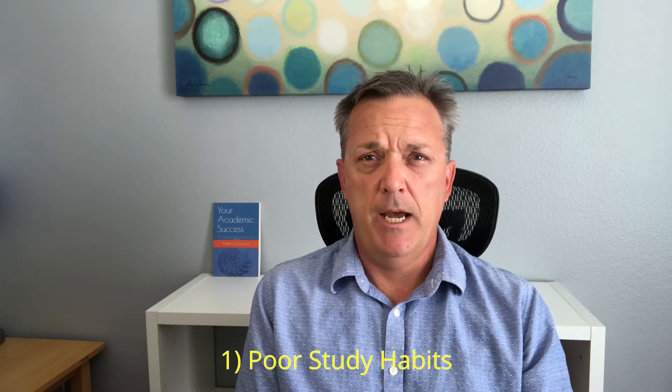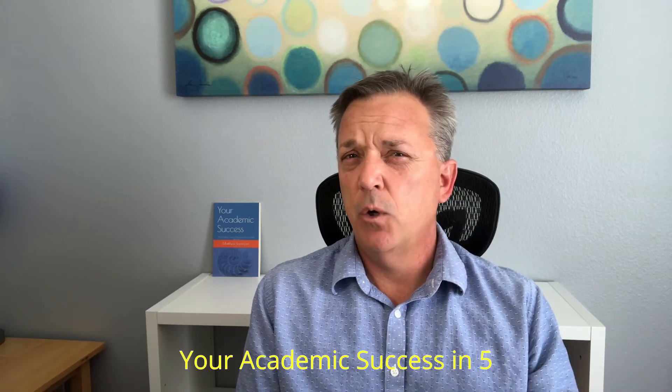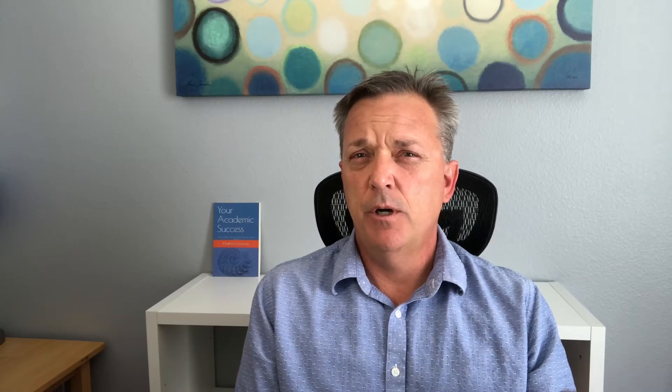Number one: poor study habits. To learn more about effective study habits, I've done another Your Academic Success in Five video called Memory and Study Skills, where I review the secrets to smart studying, how to make information stick in your mind, and where you end up having to study less.